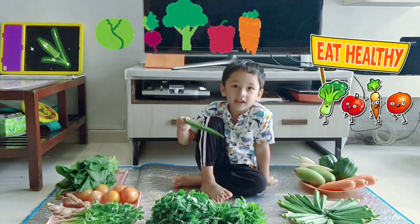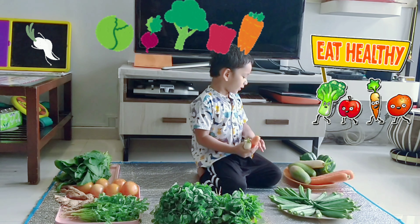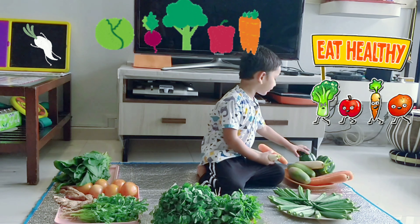This is lady finger. This is radish, this is raw mango, this is capsicum.